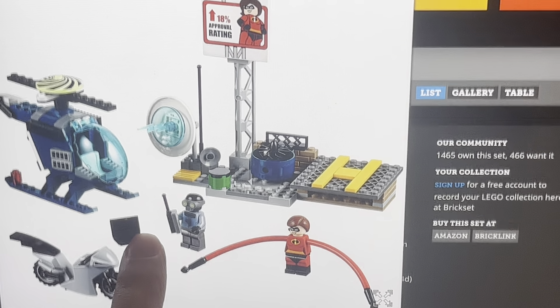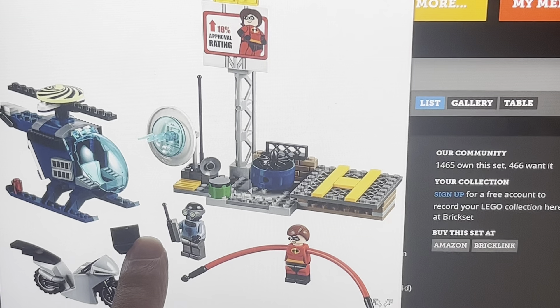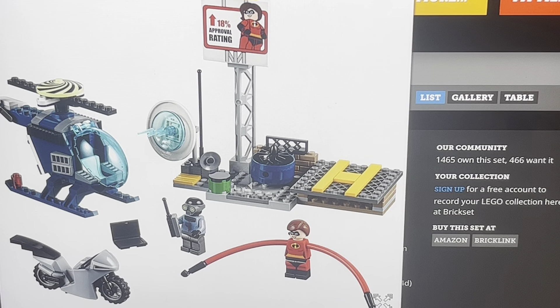Elastigirl is my favorite character from the franchise, other than Syndrome. If we're counting the Omnidroid as a character, that's probably my favorite, but Elastigirl is my favorite human character. Here's the set — it's based on the scene where Elastigirl is tracking down the Screenslaver, who is the main villain of Incredibles 2.